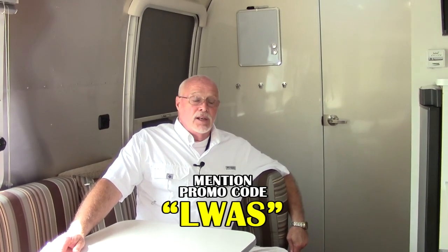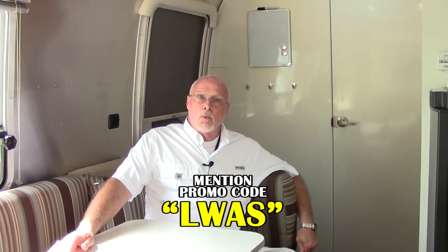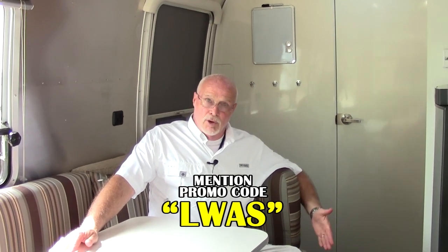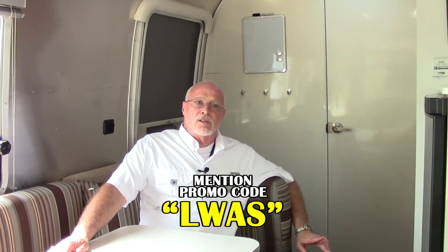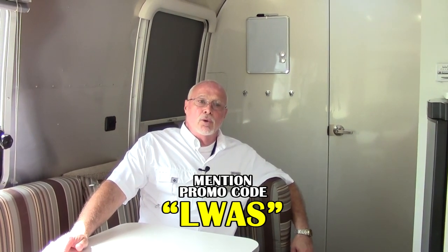Thank you for taking time to view the 22 Sport Airstream travel trailer — a very nice little trailer, very easy to pull. You can see more of this trailer by going to our website at hwhrv.com or call me at 281-371-7271. Remember to ask for Lance, and use special program code LWAS for a special price. Thanks again and have a great day.